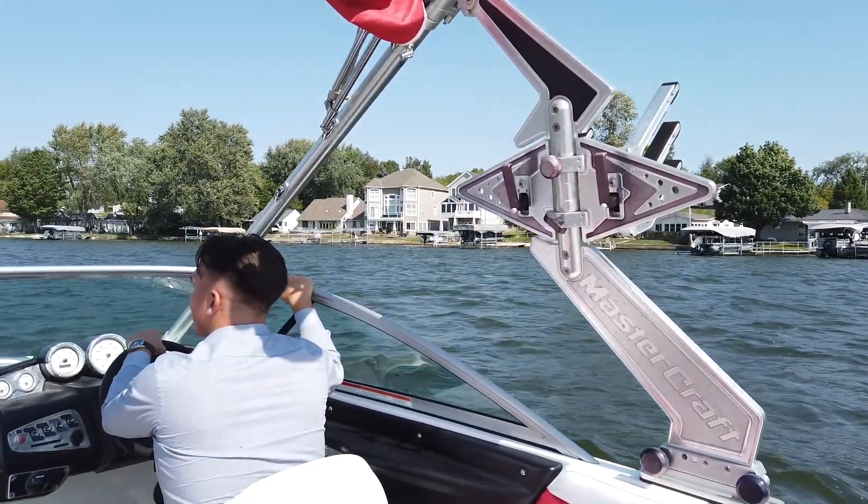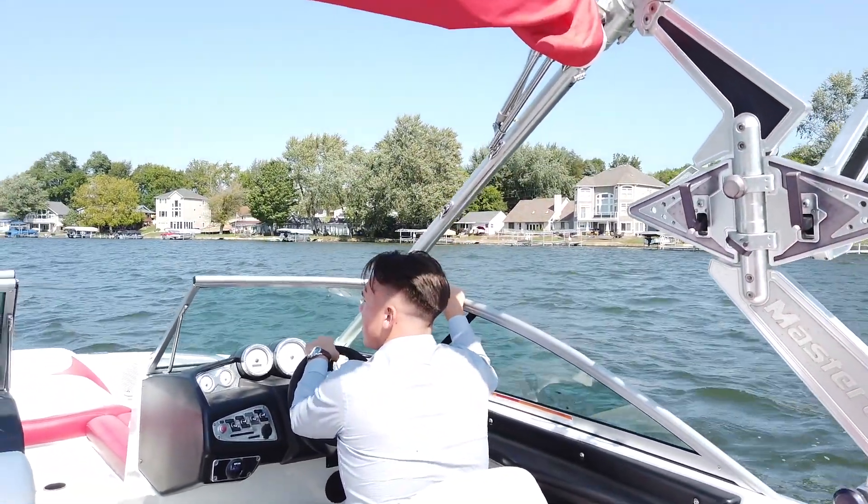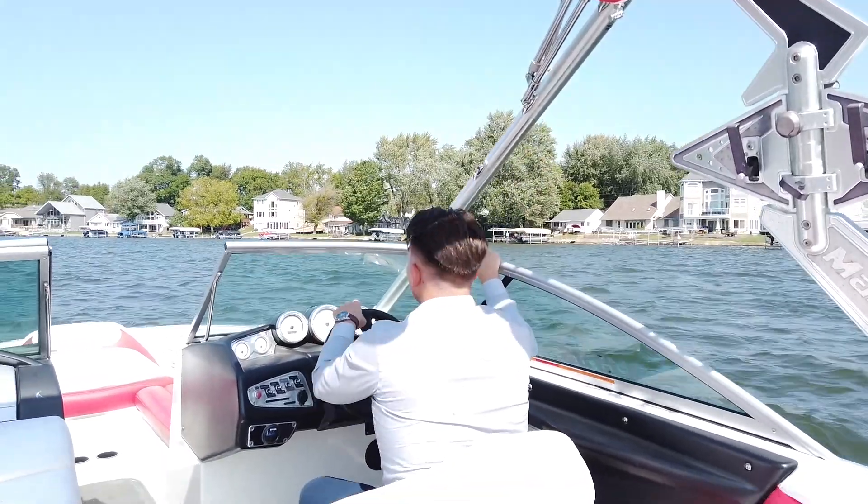Hamilton Lake is a golf cart community, so you can drive your golf cart uptown, go grab a piece of pizza from Rose Brothers Pizza, or hit the gas station.